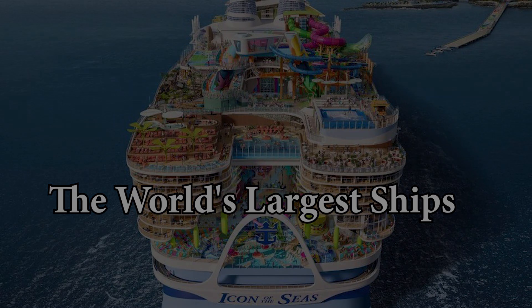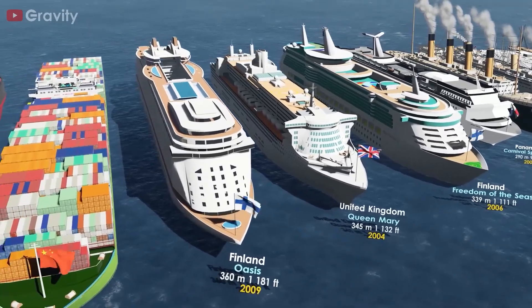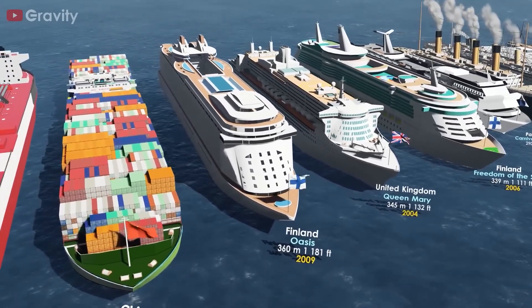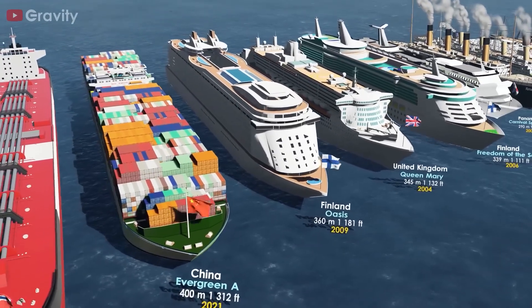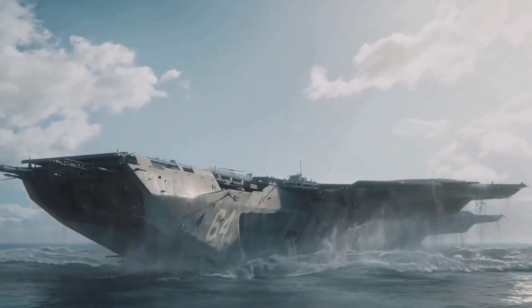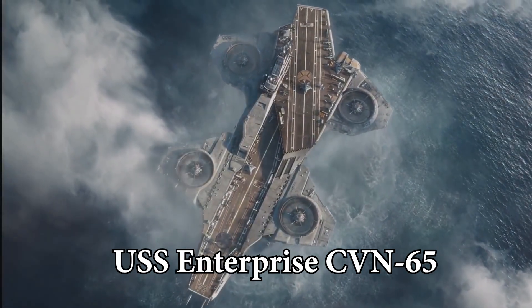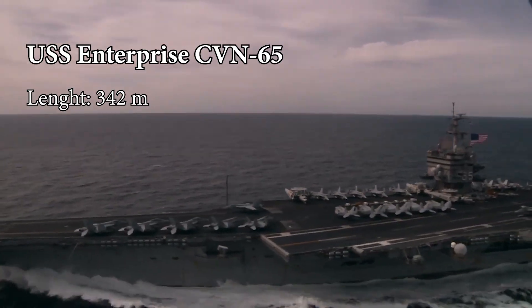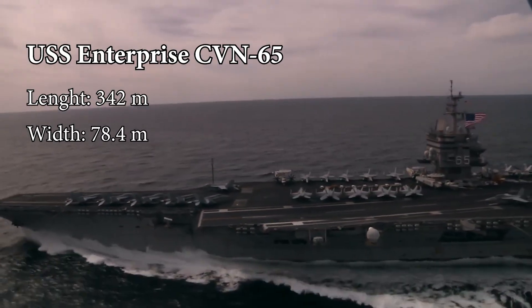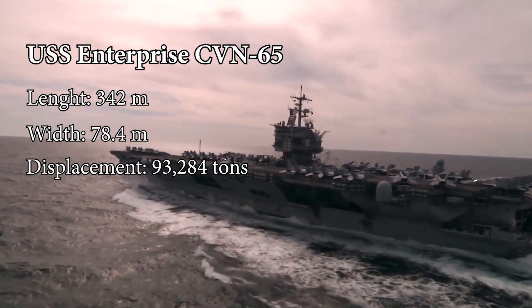The world's largest ships. In the quest to answer what is the largest ship in the world, I found that this question is quite tricky — the answer varies depending on the aspect being considered. For instance, the world's largest naval ship and aircraft carrier is the USS Enterprise CVN-65, with a length of 342 meters, a width of 78.4 meters, and a displacement of 93,284 tons.